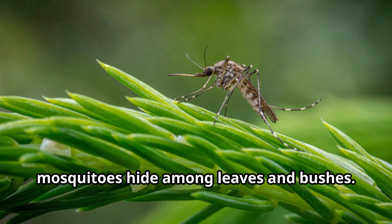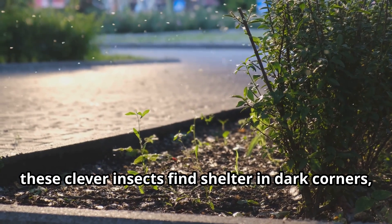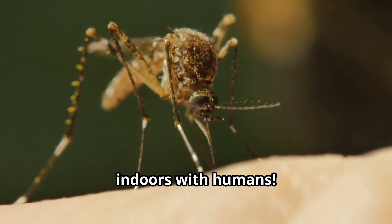In forests, mosquitoes hide among leaves and bushes. In cities, these clever insects find shelter in dark corners, under bridges, and in tall grasses. Some mosquitoes even prefer to live indoors with humans.